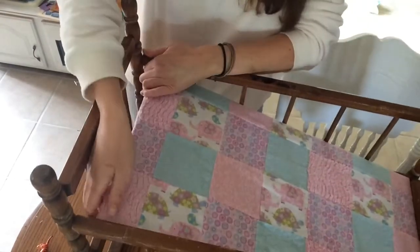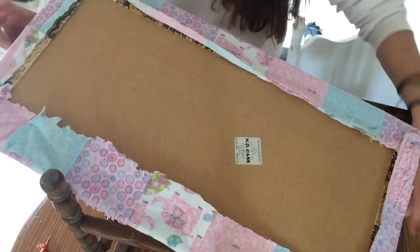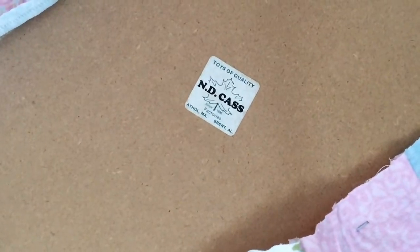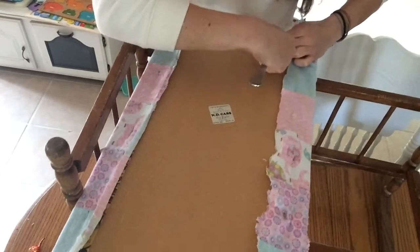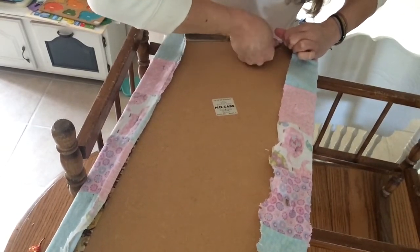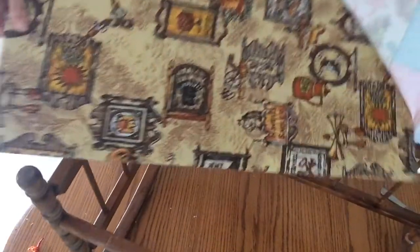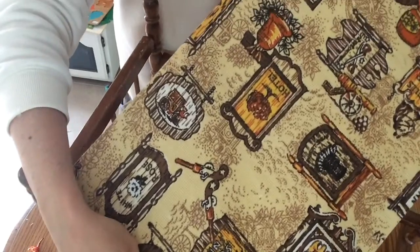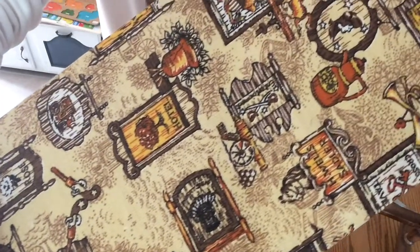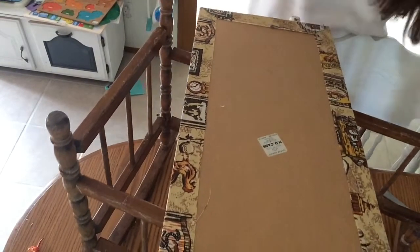Thanks if you guys are still hanging in there. I'm just going to be taking apart this crib and putting new fabric and a coat of paint on it. The brand is called ND Cass, made by Toys of Quality Factories. Whoever had this before it looks like they also had the same idea of re-fabricing it.